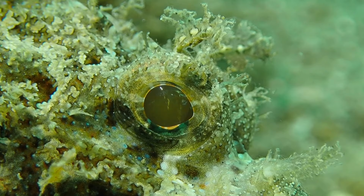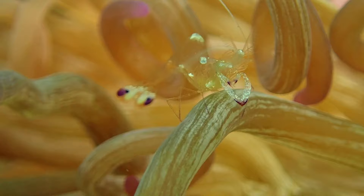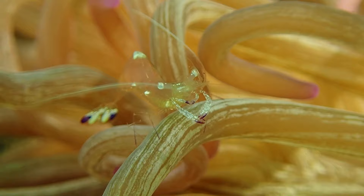As an experienced muck diver, what's your strategy to find critters? One of the key things is to go slowly and take your time. In the muck, things are well camouflaged, so you look for any type of movement — does a fin move, does a mouth move, does a gill move, does a leg twitch? Also, things will often mimic the motion of seaweed, swaying back and forth with the surge, which makes them difficult to spot.